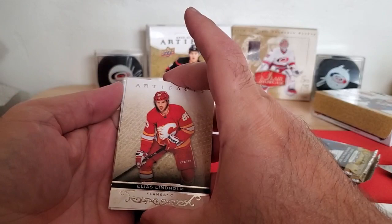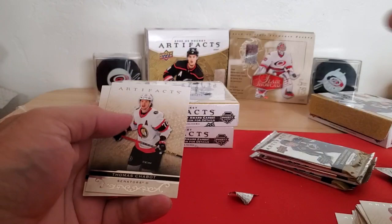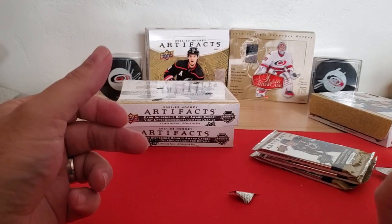Promising start. Elias Lindholm, Leon Draisaitl Ruby to 499, decoy, Tomas Tatar, and Clayton Keller.